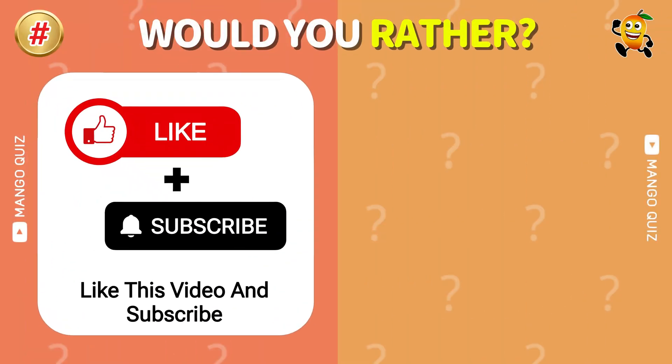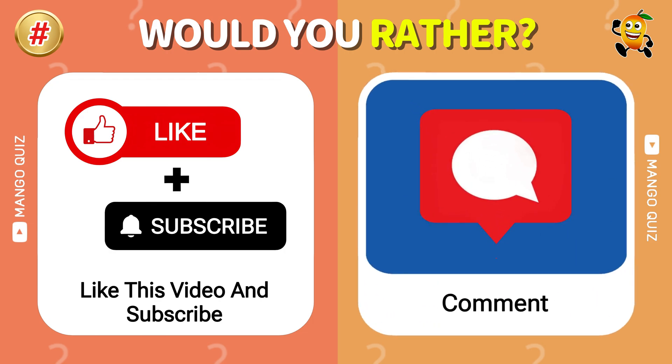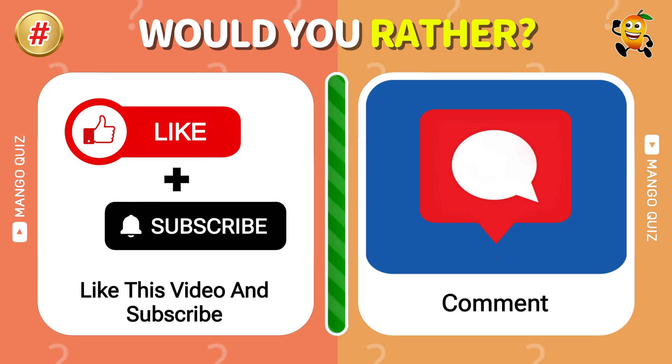Would you rather like this video and subscribe to our channel to join the Ultimate Quiz Adventures, or reject the offer by saying no in the comment?